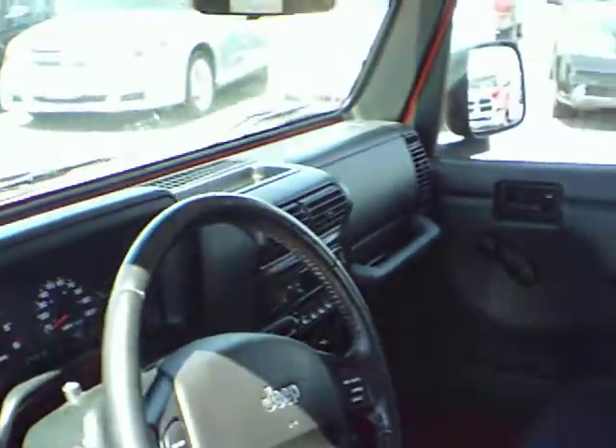This is the 2006 Jeep Wrangler X at Fremont Motors in Lander. Thank you for taking a look.